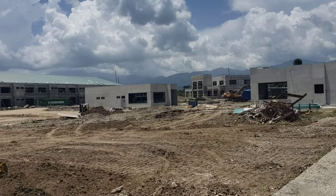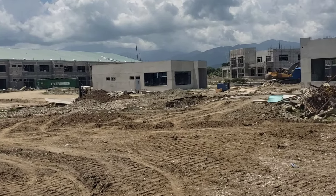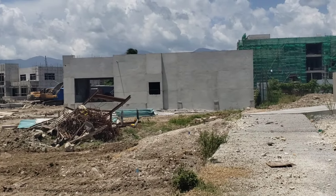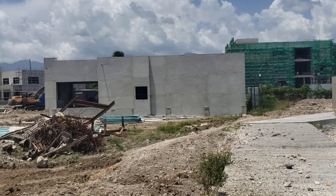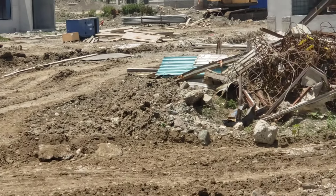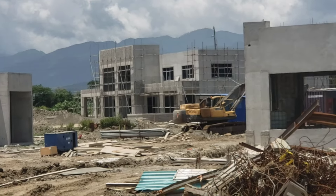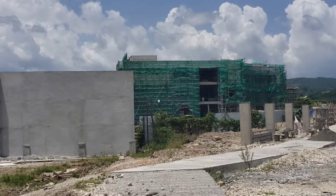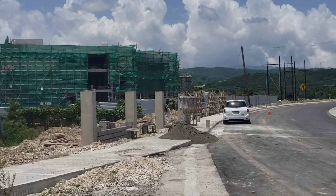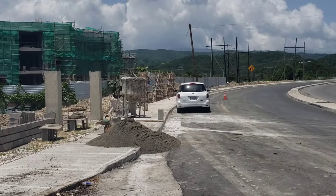That building right over here with the glass windows will be the Juicy building. This one right in front will be the Papaya — Uncle Papaya. Behind that truck over there will be a government building. And as I mentioned before, this one up here with the green will be the Parish Court — it's going to be a big courthouse over here.